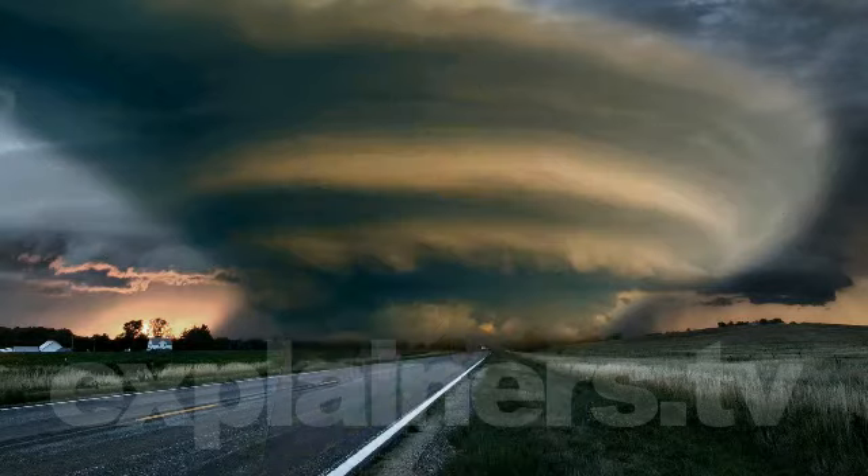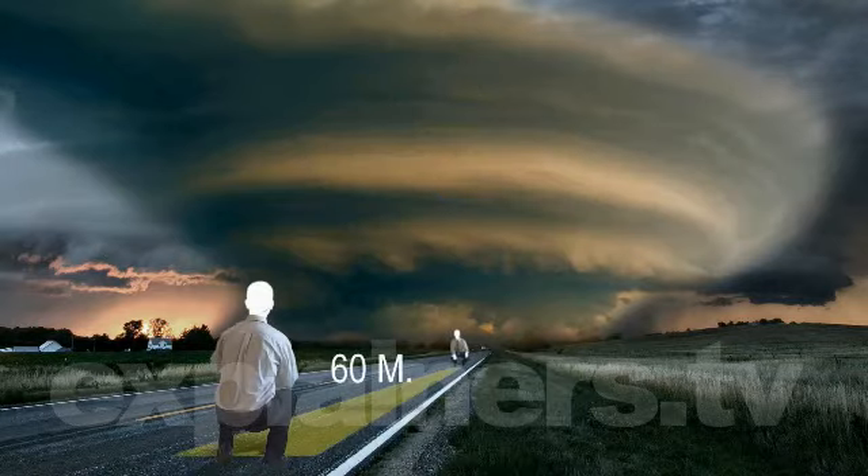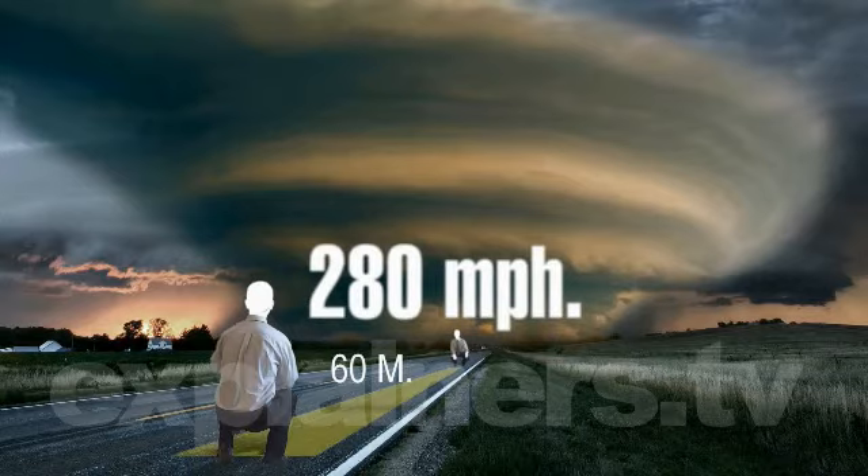The most extreme tornadoes can remain touching the ground for a length of 60 miles, with winds blowing at near 280 miles per hour.